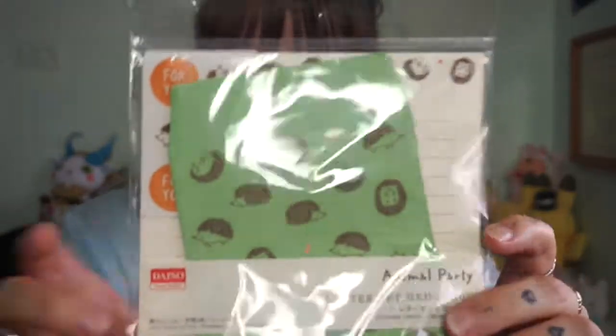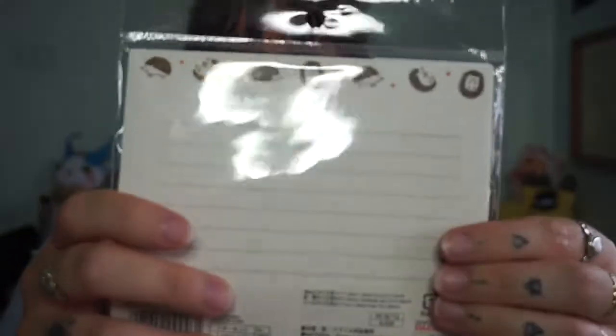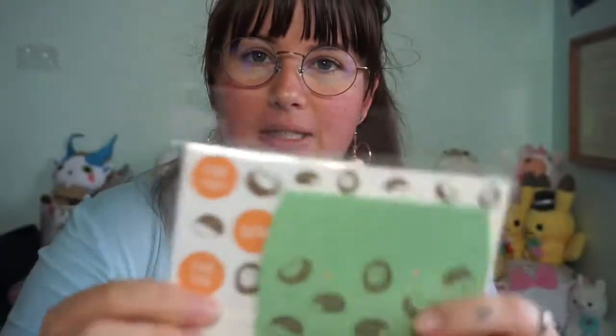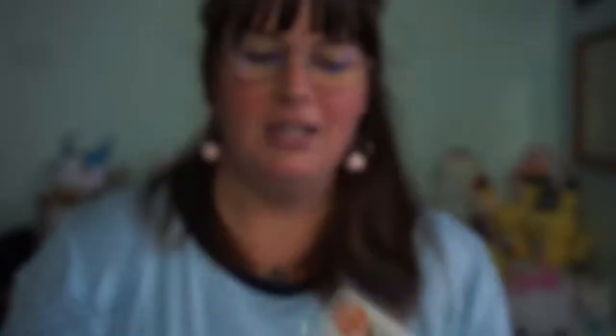Next is for my friend Darcy who lives in Chicago — we have a thing about giving each other hedgehog stuff. I got her a hedgehog stationery set that comes with envelopes, stationery, and these stickers — they're just super cute.